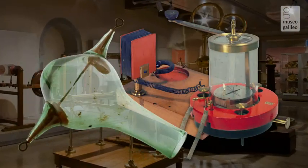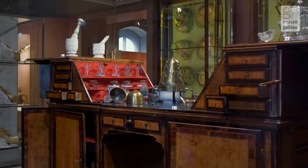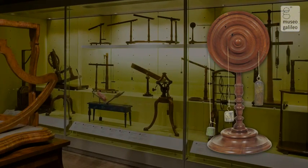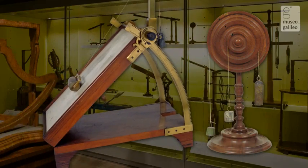Also featured are the extraordinary series of obstetrical waxes, the chemistry cabinet of Grand Duke Peter Leopold, and the beautiful and instructive machines for demonstrating the basic principles of physics, built in the workshop of the Museo di Fisica e Storia Naturale.